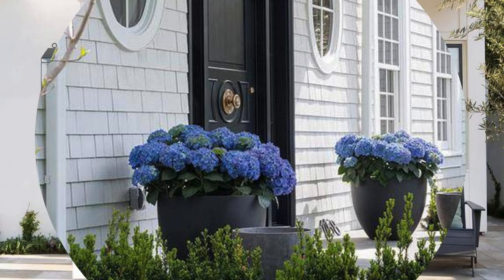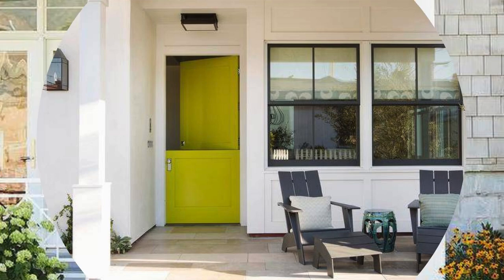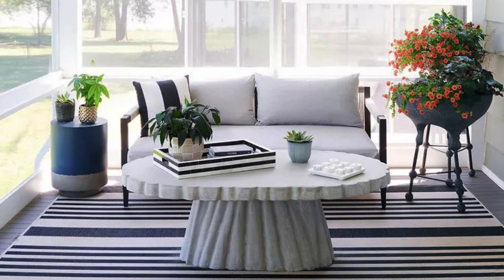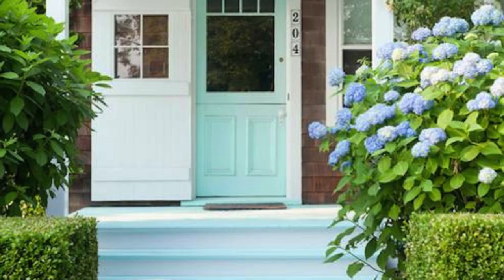Hanging Lanterns: Hang lanterns with candles or LED lights to create a warm and inviting atmosphere. Choose lanterns in various sizes and styles for visual interest. Repurposed Furniture: Give new life to old furniture by repurposing and painting it in vibrant colors. Consider using an old door as a tabletop or turning wooden crates into shelving.